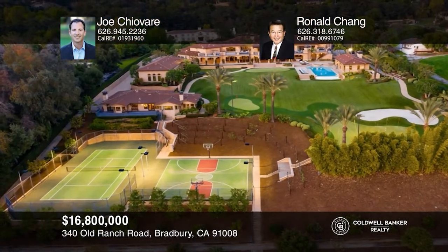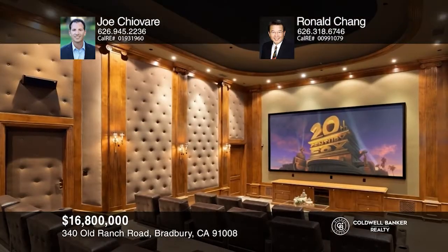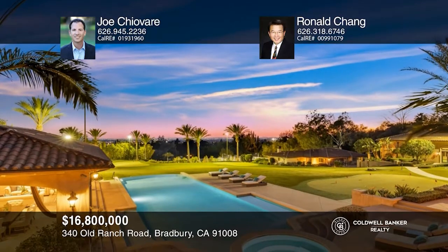This exquisite Mediterranean-inspired estate, situated on over four acres in the exclusive 24-hour guard-gated community of Bradbury Estates, invites lavish entertaining and luxurious living with its palatial layout and seamless indoor-outdoor design. The moment you arrive at the circular vehicle court with manicured gardens, a water feature, and a grand portico, it's clear that this is a home that sets a new standard in affluent living. From the resort-inspired backyard to the expansive views and architectural perfection, this extraordinary home is a shining example of opulence. Joe Shavari and Ronald Chang would love to give you a private tour.